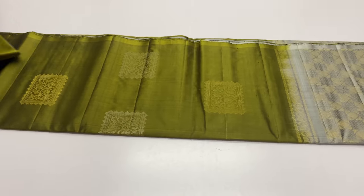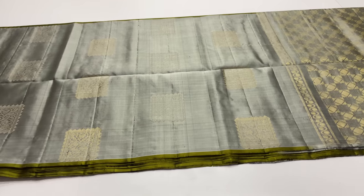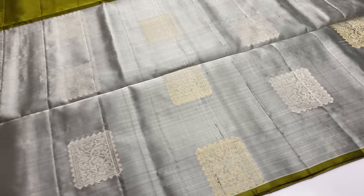Sari code 796. Body of the sari is green shade — Alkal Green. Pallu, one blouse, gray color. This is a half and half pattern.